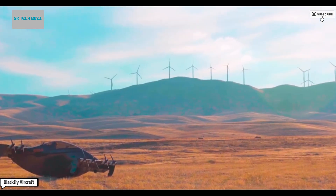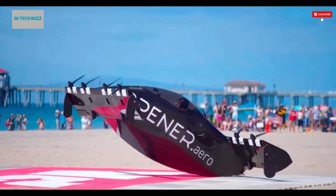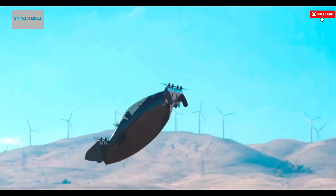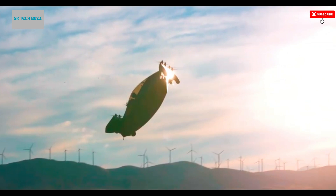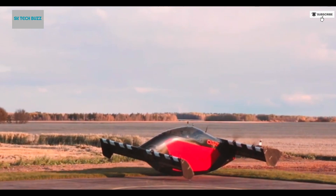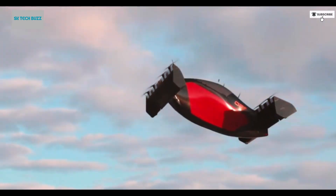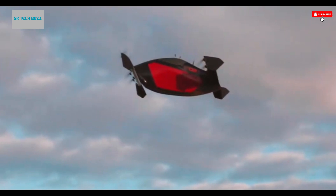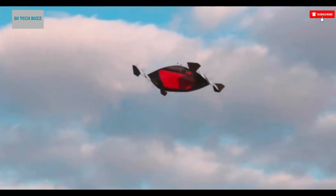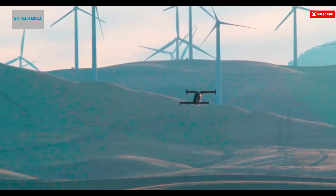The Blackfly aircraft, developed by Opener Inc., marks a bold new chapter in personal aviation. As the world's first all-electric, fixed-wing vertical takeoff and landing (VTOL) personal air vehicle, it stands as a testament to the power of innovation and sustainable engineering. Designed by Canadian engineer Marcus Lang, the Blackfly took nearly a decade to develop before it was publicly unveiled in 2018.